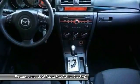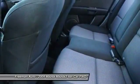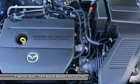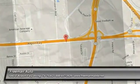The Mazdaspeed 3 model is in a higher performance category altogether. Strengths of this model include nimble handling, stylish design, interior quality, and performance.